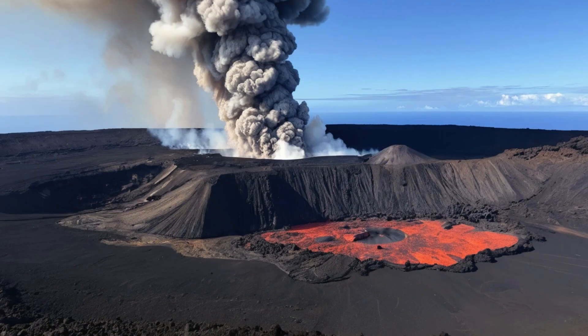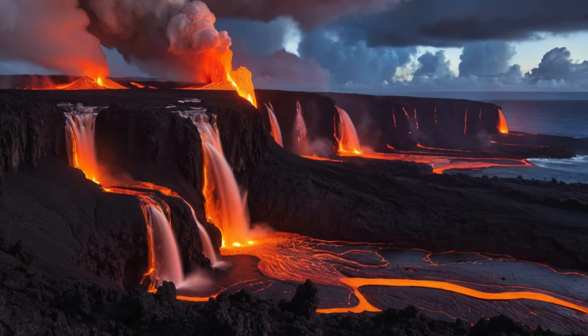Since December 23, 2024, Kilauea has been intermittently erupting within the summit caldera, with episodic activity that turns on and off every few days or weeks. Recent eruptions have produced lava fountains over 1,000 feet tall, similar to activity not seen since the early years of the Pu'u 'O'o eruption in the 1980s. These eruptions create several types of hazards.